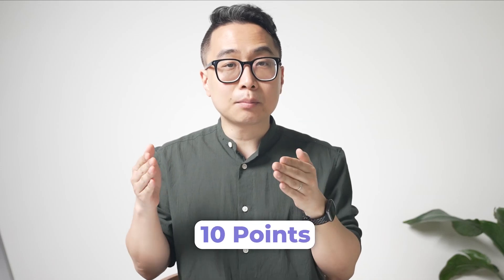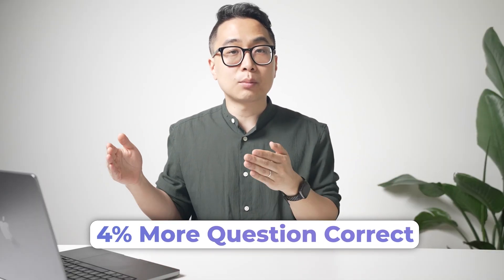It only takes about 4 to 5% more correct answers on a Step 1 or Step 2 NBME to increase your score by about 10 points on the three-digit score. So on Step 2, if I wanted to increase my score by 10 points on NBME 12, I would only need to get about 4% more questions correct.